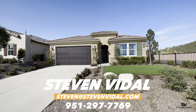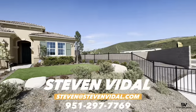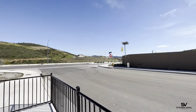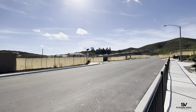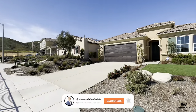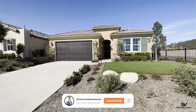Hey guys, Stephen here back with another home tool video. If this is your first time tuning in, we post videos just like this of home tools here in Southern California every week. So if that's something that interests you, please subscribe to the channel to be notified whenever we post a video.